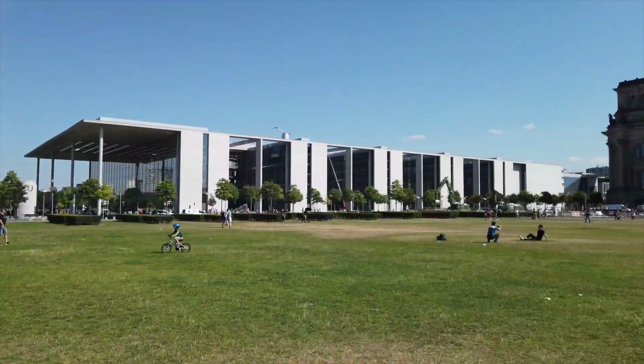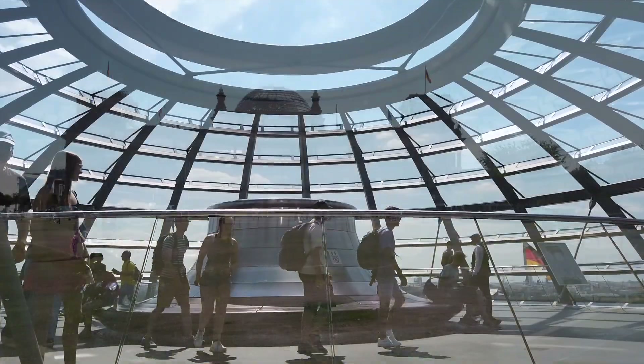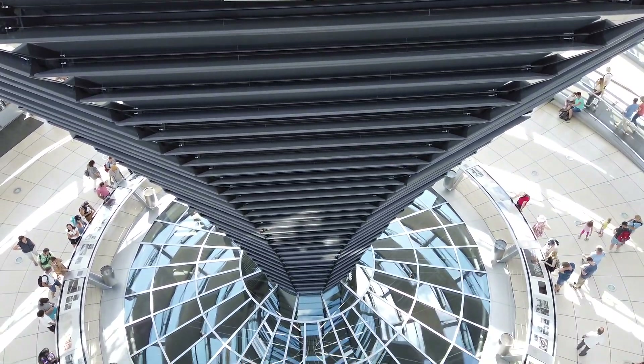Planning a trip to Berlin and trying to decide if you should visit the Reichstag? And if so, are you wondering how to get access? Hello, I'm Steve and in this video I'm going to show you all of your options to visit the Reichstag in Berlin.